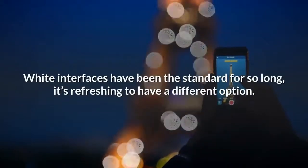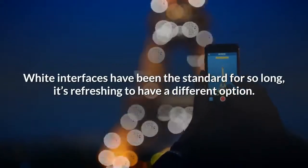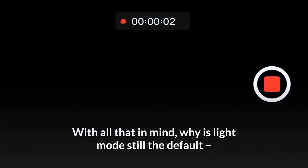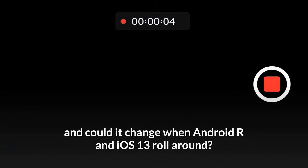Finally, dark mode just looks cool. White interfaces have been the standard for so long, it's refreshing to have a different option. With all that in mind, why is light mode still the default, and could it change when Android Q and iOS 13 roll around?